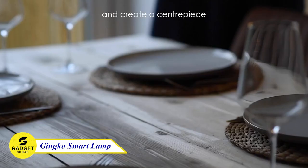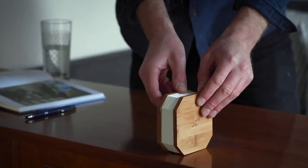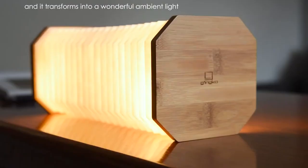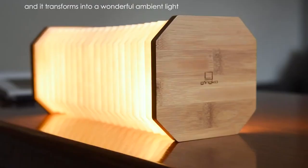Introducing the Ginkgo Smart Lamp, a true masterpiece of design. Inspired by the elegance of an accordion, this lamp is a must-have for any space. With a simple pull, it unfolds into a stunning light sculpture, bathing your room in warm LED ambience.